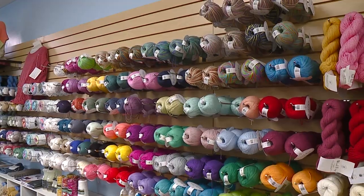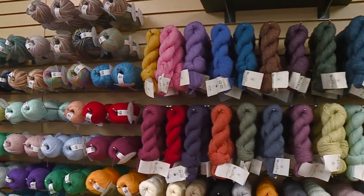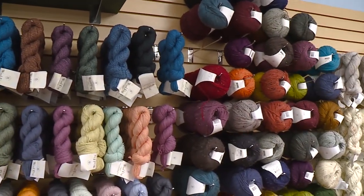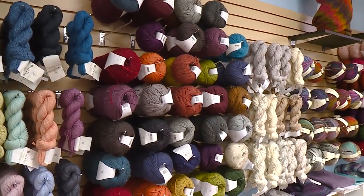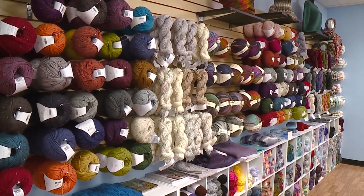Long Tail Knits is a local yarn shop. We're not your ordinary yarn shop — that's my tag — because we do more than just knit and crochet. It's a fiber art store because we do spinning, weaving, needle felting, tapestries, macrame, all kinds of stuff.